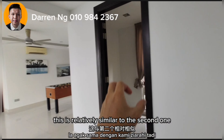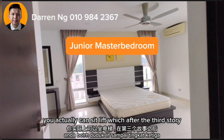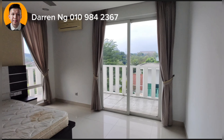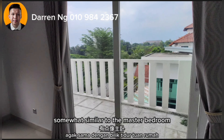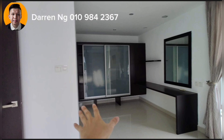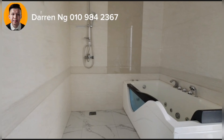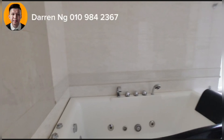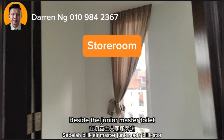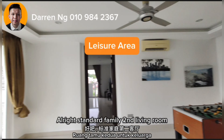For the 3rd storey, this is relatively similar to the 2nd one. You can actually take the lift up to the 3rd storey. This will be the Junior Master bedroom, which is somewhat similar to the Master bedroom — it has a balcony area if you want to take a little bit of fresh air, a walk-in wardrobe, as well as the Junior Master toilet. Inside the Junior Master toilet there's also a small storage room.